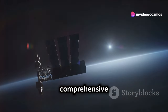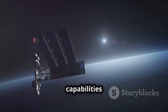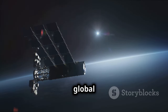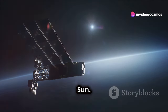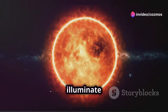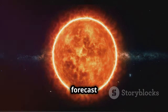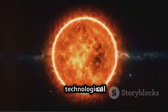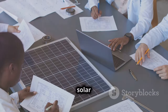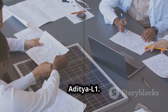This comprehensive view of Aditya L1 not only showcases India's capabilities in space technology, but also contributes significantly to the global understanding of our closest star, the Sun. Through its detailed observations, Aditya L1 is set to illuminate the mysteries of solar phenomena, enhancing our ability to forecast space weather and protect our technological assets on Earth and in space. The future of solar research looks bright thanks to the pioneering efforts of missions like Aditya L1.